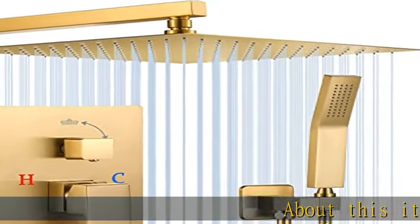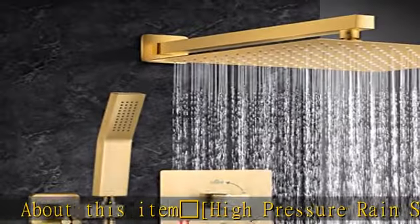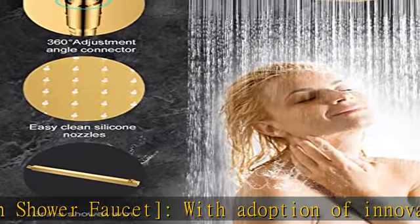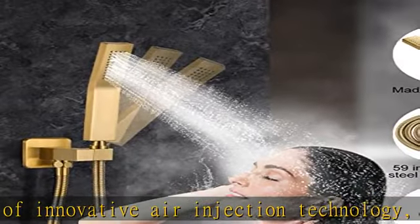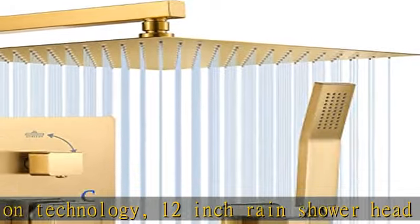High Pressure Rain Shower Faucet: with adoption of innovative air injection technology, the 12-inch rain shower head and handheld shower head can offer consistent, powerful high-pressure rain shower even under low water pressure. The Rainfold Shower Faucet Set can bring you a relaxing shower experience after a tired day at work.